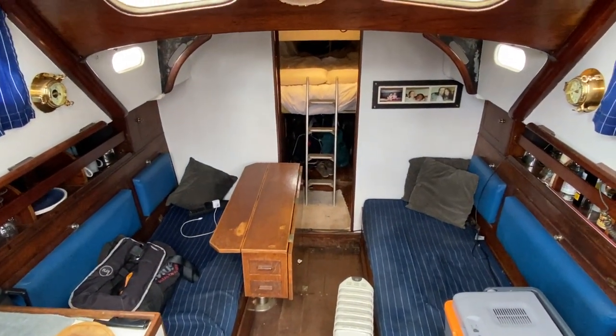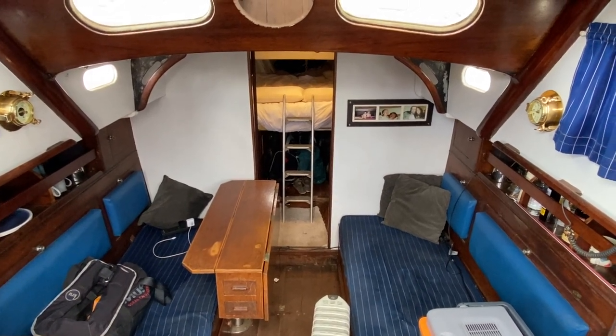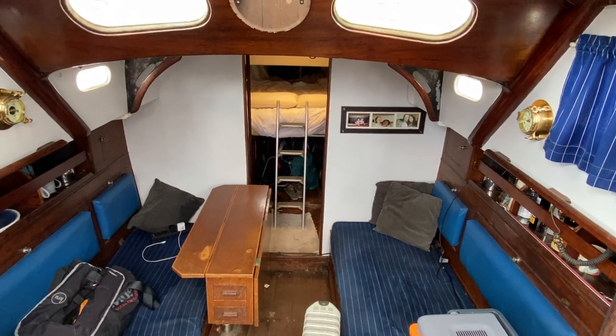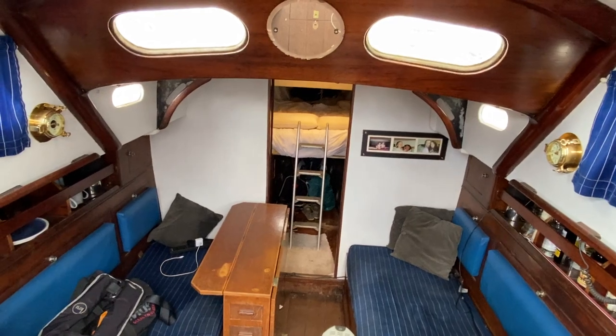Hi, this is Mark Coles of Boatshed Essex and today we're listing a 1959 Cardinal Sloop sailing boat which is now for sale via Boatshed.com. This is just a short interior video to show you around the vessel, and I'll start off by going inside.